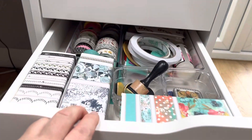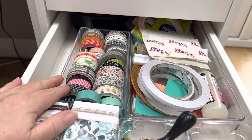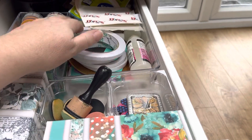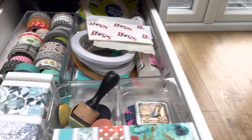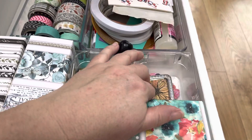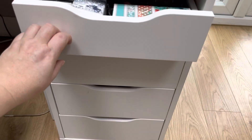The second drawer has my boxes of washi tape from 49 and Market, my other washi tape and my rolls of adhesive, glossy accents, 6x2 foam pads, and then my daubers and replacement dauber heads. And then these are just some fussy cut florals that I did from Vicki Booty a while ago that I use for cards sometimes.